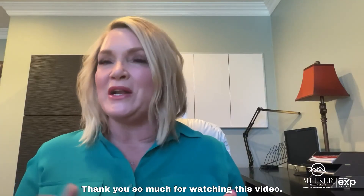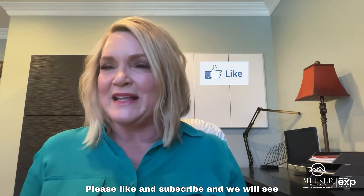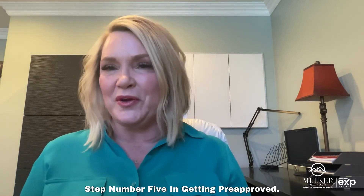Thank you so much for watching this video. I hope you found it useful. Please like and subscribe, and we will see you in the next video where we'll discuss step number five: getting pre-approved.